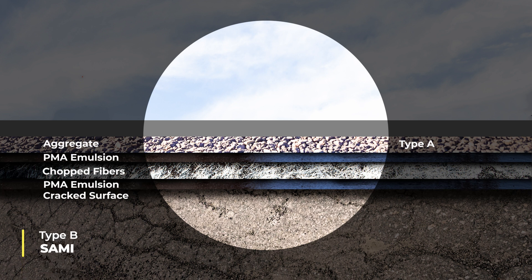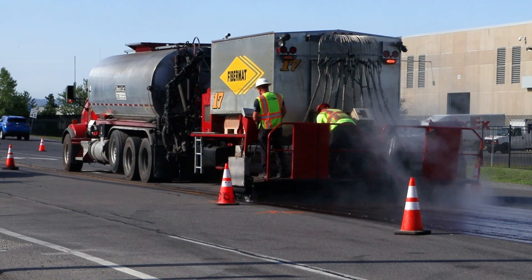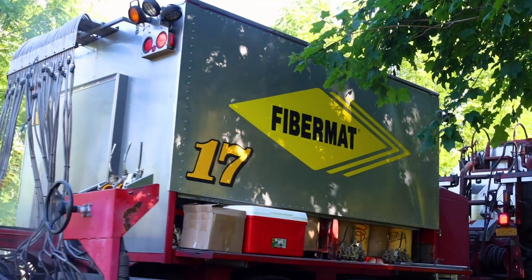Type B Fibermat, known as stress-absorbing membrane interlayer, or SAMI, is similar to Type A, with Fibermat application acting as an interior layer or membrane between the existing road surface and an additional overlay surface. This increases lifespan and durability of the pavement, while giving the owner their desired final road surface.